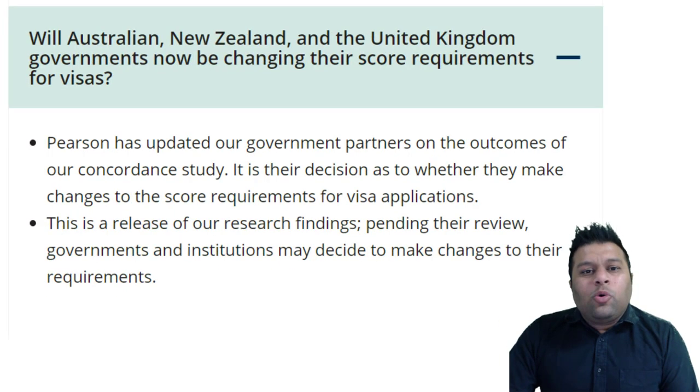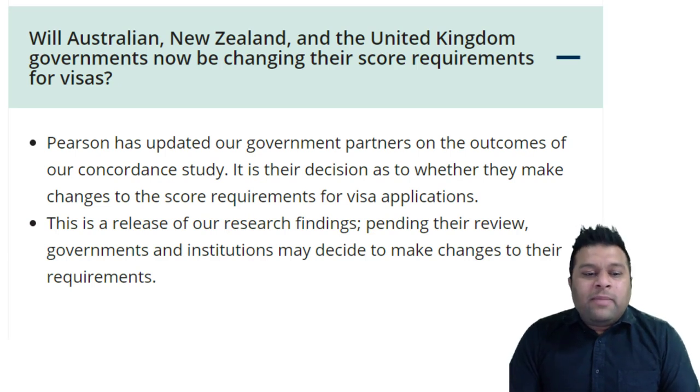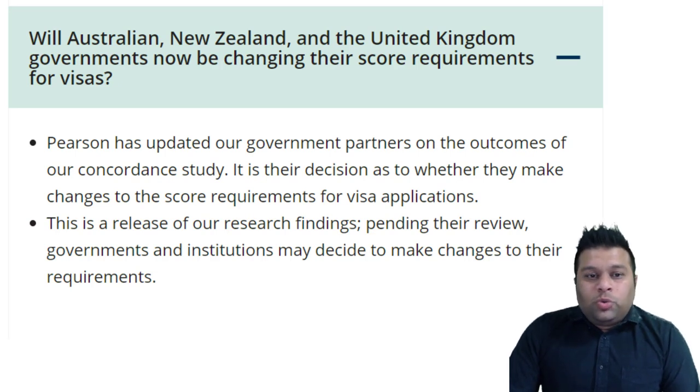The other question is: will Australia, New Zealand and UK governments now be changing their score requirements for the visas? Well, Pearson says they have updated the government partners about the outcome of this particular study, and it is their decision as to whether they make these changes to the score requirements for their visa applications or not. So Pearson has notified the immigration department — now it is up to them if they make these changes or not.